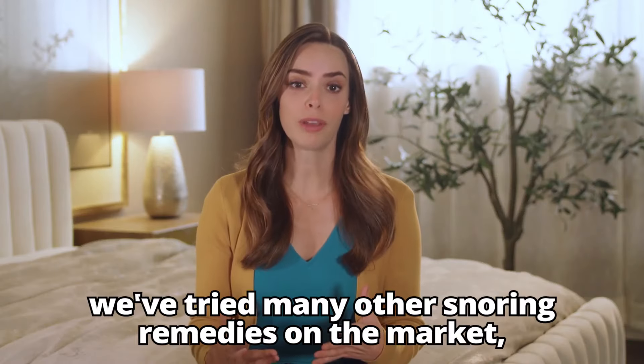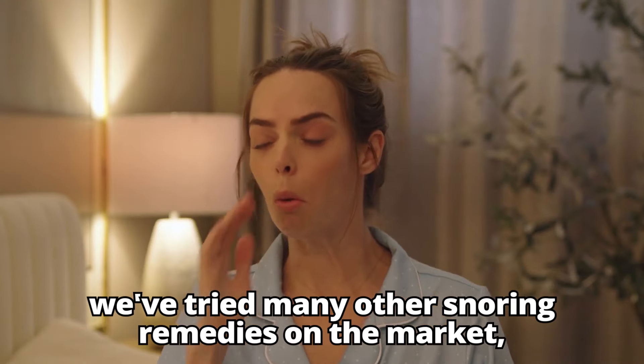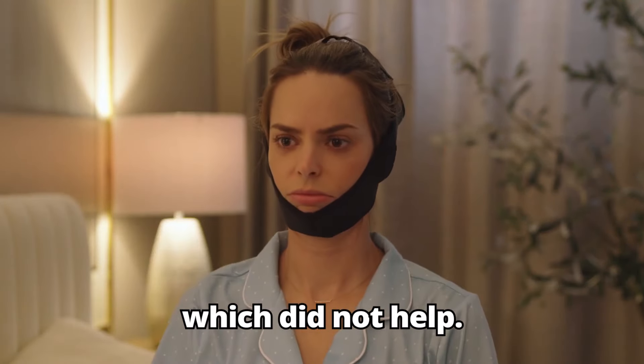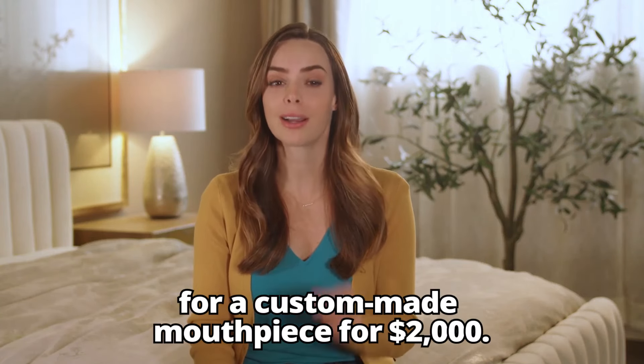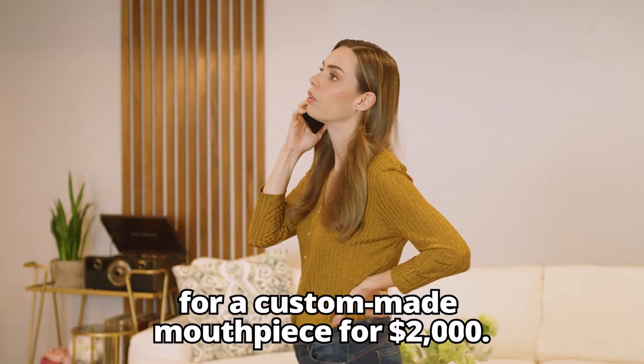Desperate for better sleep, we've tried many other snoring remedies on the market, which did not help. We even got a quote from a sleep doctor for a custom-made mouthpiece for $2,000!